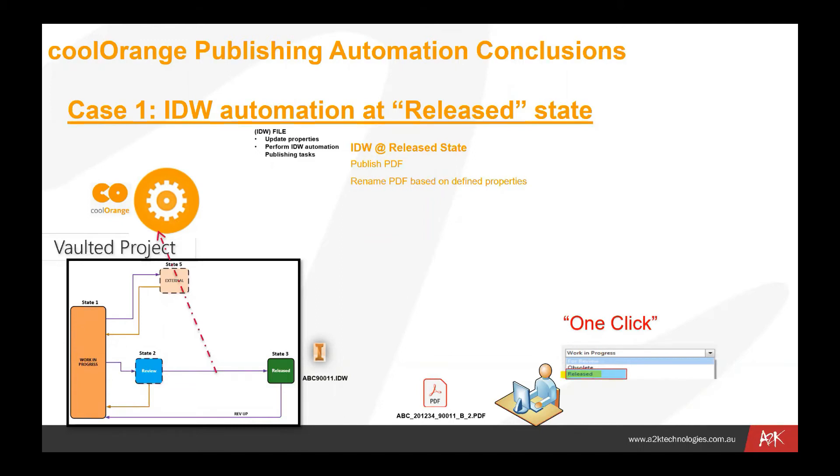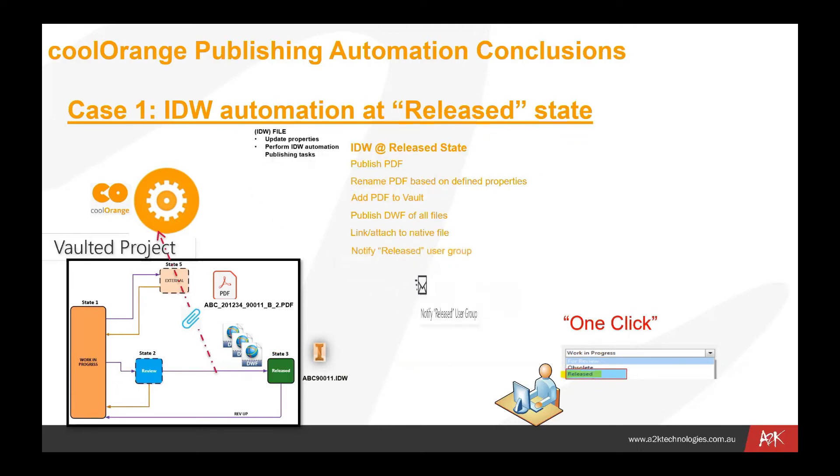Once that file is created, it can also be put back into Vault. A number of DWF files would get published with that updated information, and we'd create a link between those files so that the PDF is linked as a subsequent file to the source file. Finally, we notify the release group — that may be a group of people in a manufacturing department, for example, who are waiting for notification that files have been released for manufacture.